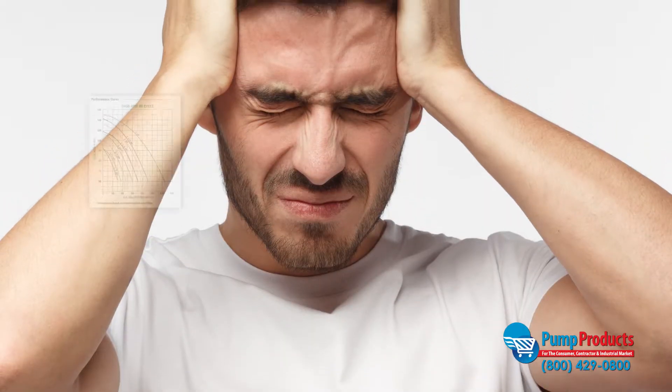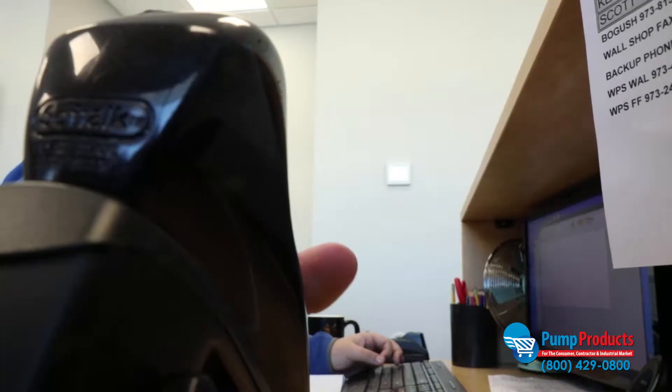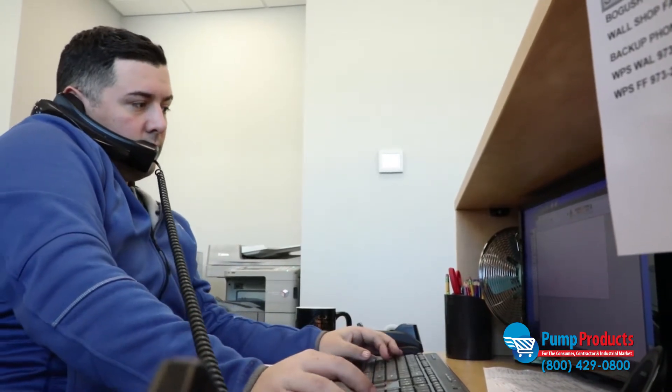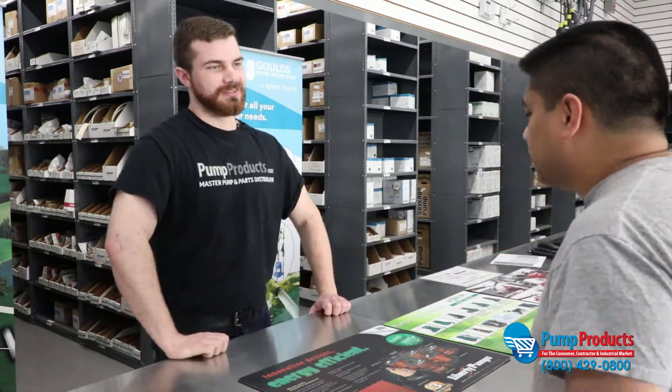Finding the right pump for your application can be complicated. That's why PumpProducts.com has application engineers standing by to help you select the right pump model or part. Our factory trained application engineers are pump experts, so you don't have to be.